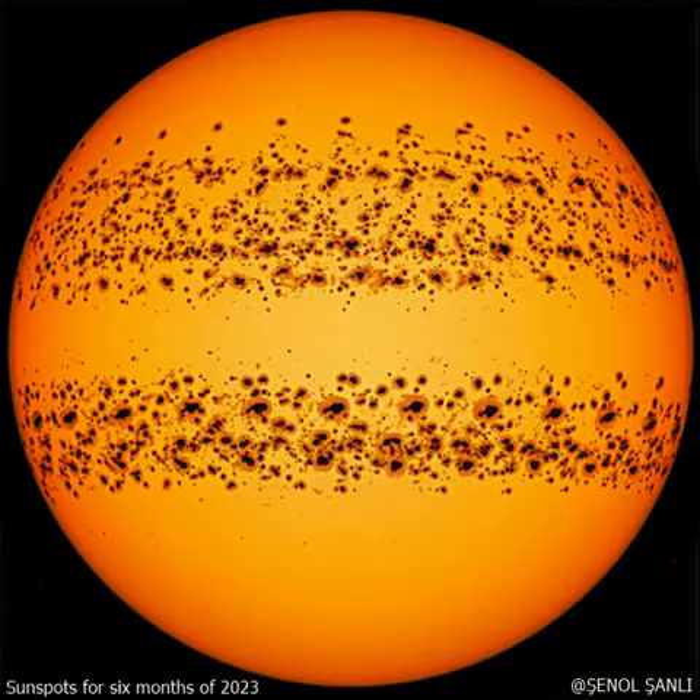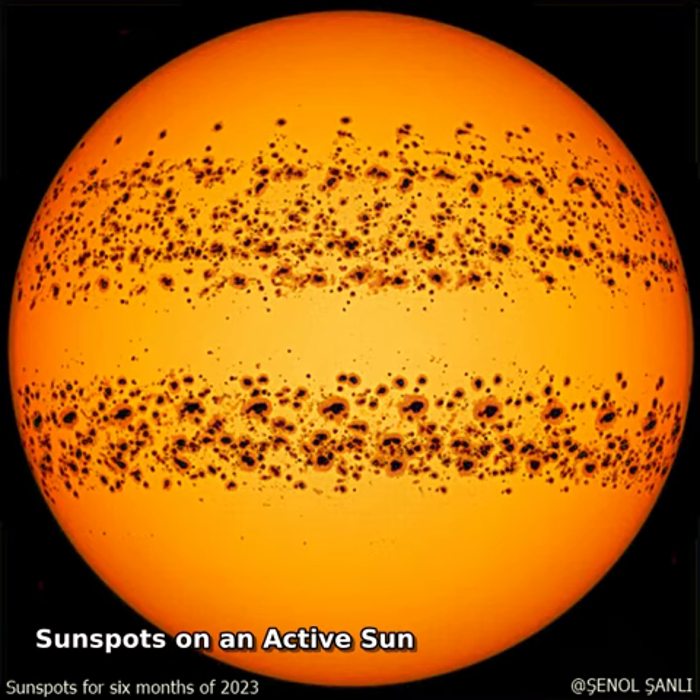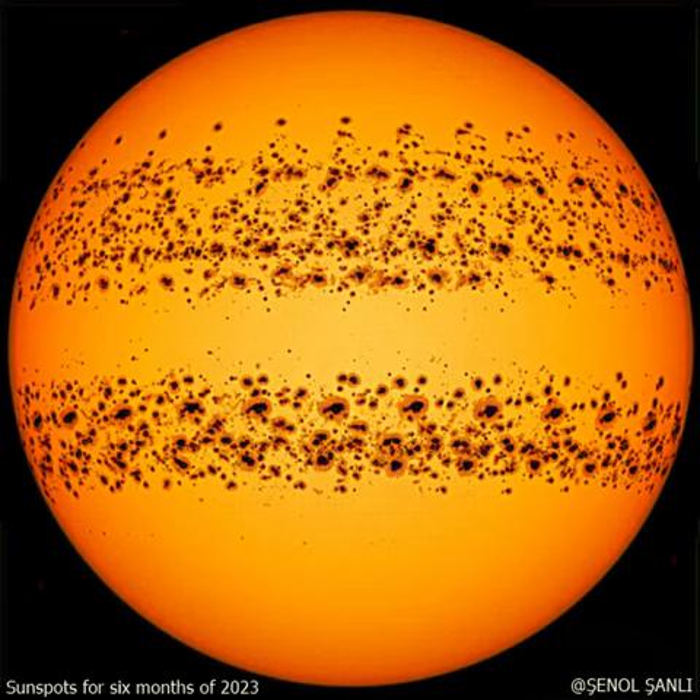Why is our sun so active now? No one is sure. An increase in surface activity was expected because our sun is approaching solar maximum in 2025. However, last month our sun sprouted more sunspots than in any month during the entire previous 11-year solar cycle, and even dating back to 2002.